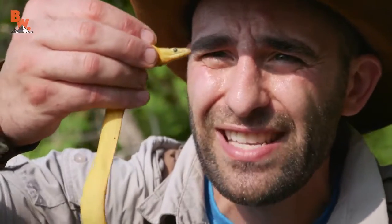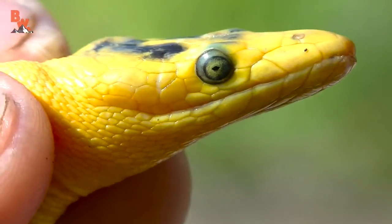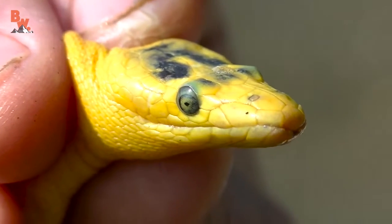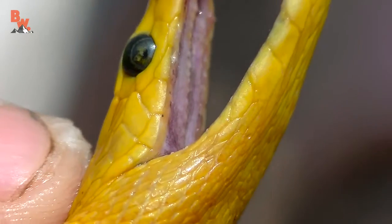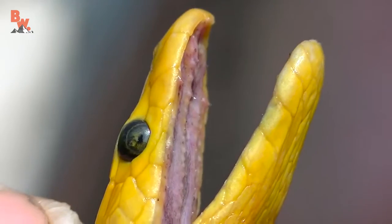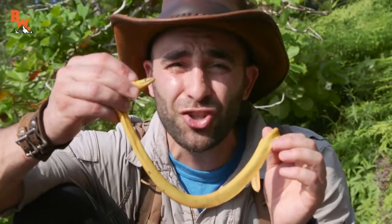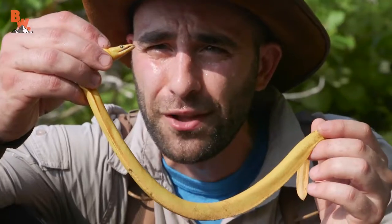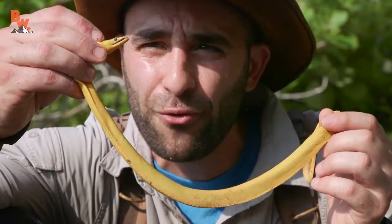But out in the ocean, this guy is quick and stealthy. Now, they are not aggressive, but I can't take my attention away from my fingers being gently positioned behind its neck here. One bite from this snake, with as far away as we are from civilization, and I would be in some serious trouble. I could potentially die, depending on how my body reacted. There's no question about it, this is the most lethal snake species I have ever handled.